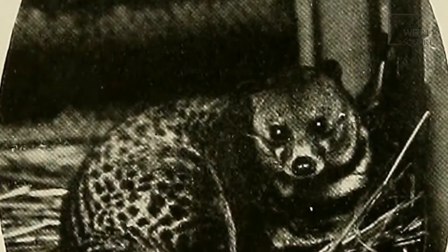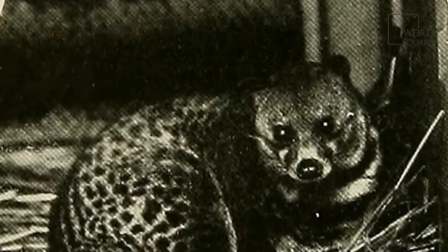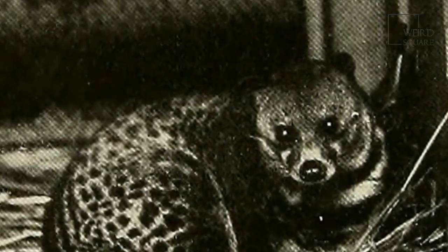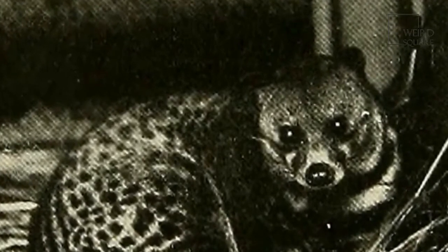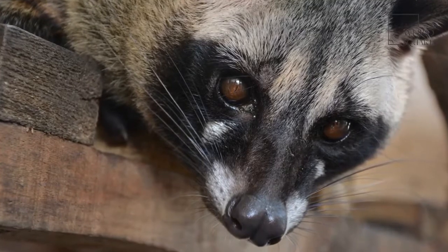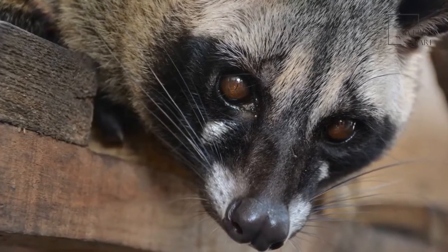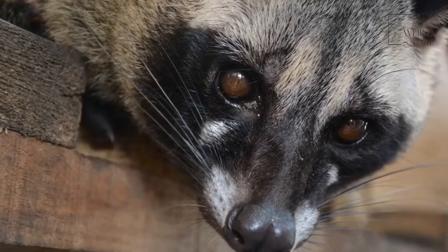One of the African civets' most distinctive features are the black and white markings on their fur and gray face, which along with the black band around their eyes gives these animals a raccoon-like appearance. The similarity is only heightened by the fact that the African civet's hind legs are quite a bit longer than the front legs, making its stance very different to that of a mongoose.